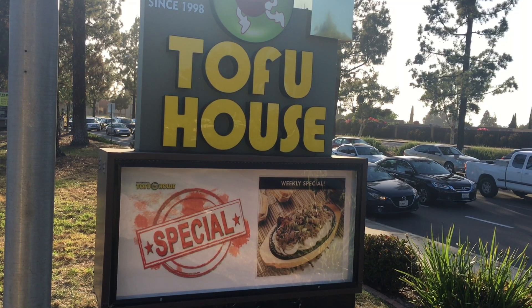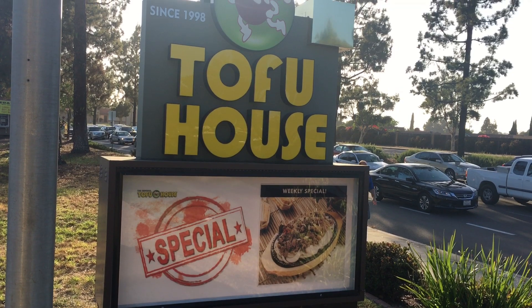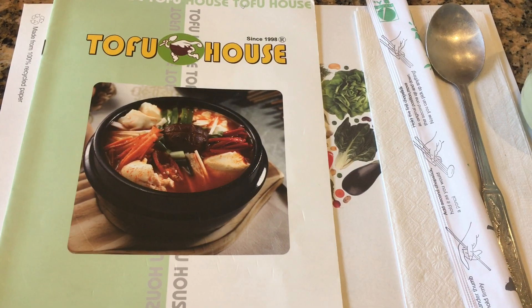Hi guys, welcome back to my channel. Today I'm going to take you guys to one of my favorite Korean restaurants, Tofu House. This restaurant is a Korean barbecue, but they're mostly famous for their spicy tofu bowls.